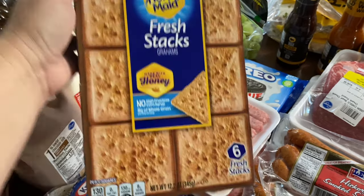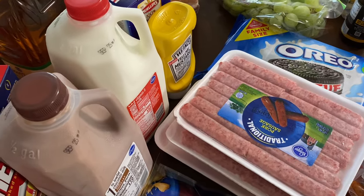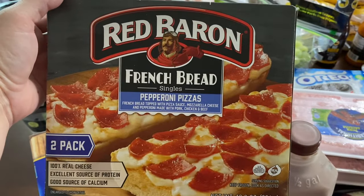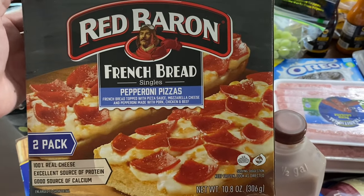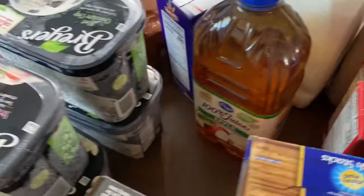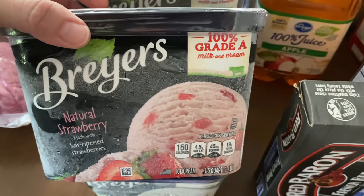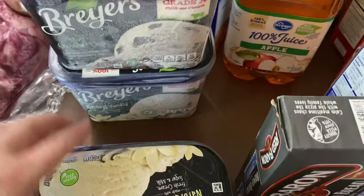They come in little packages and I was thinking Jamie could take them to work — he gets really low blood sugar. He doesn't have diabetes, he's got the opposite, so I thought he could keep those in his desk as a snack. Also picked up Red Baron French bread pizzas — we've tried Stouffer's but not these — they were $2.99. And the last thing from Kroger was Breyers ice cream, also $2.99, but I had a dollar-off-two coupon and a two-dollar-off-two coupon, so two were $1.99 and two were $2.49. We got strawberry, two vanillas, and a mint chocolate chip.